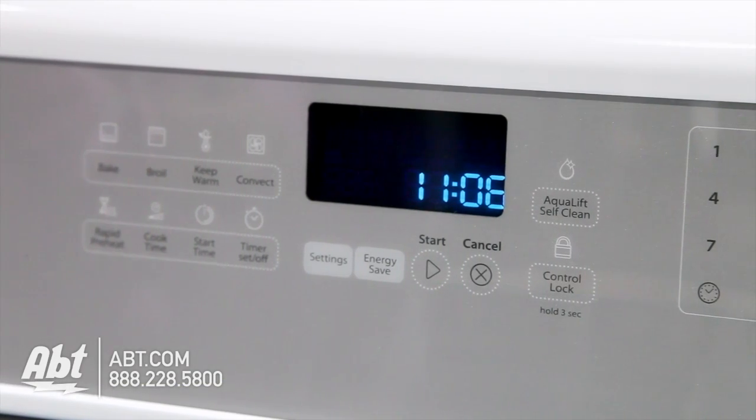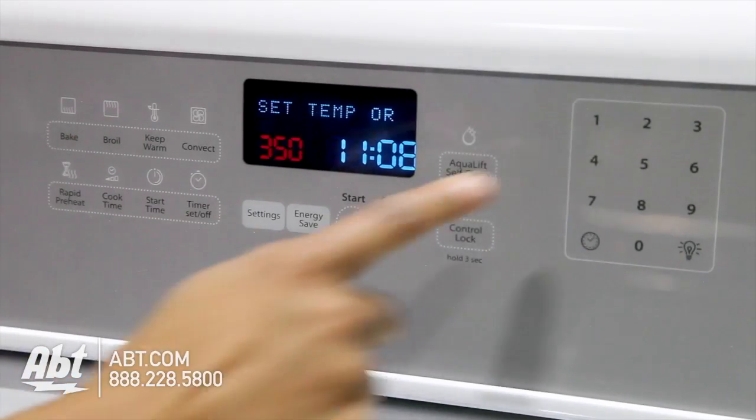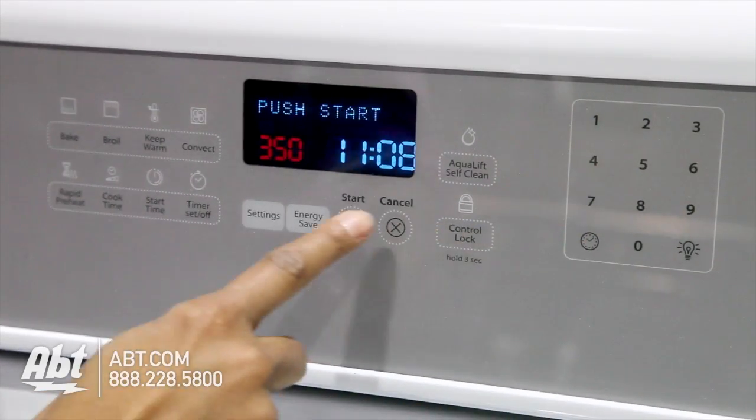The control panel is smooth touch with several baking options, numerical keys, and an easy-to-read LED display.